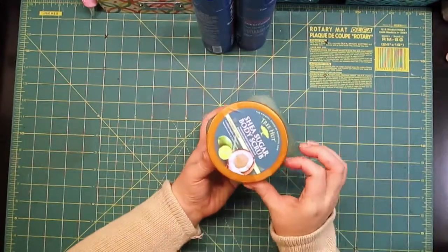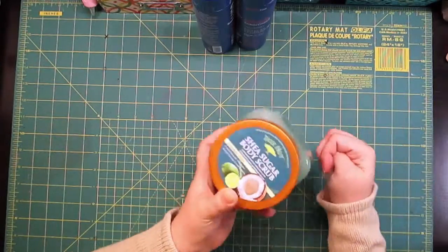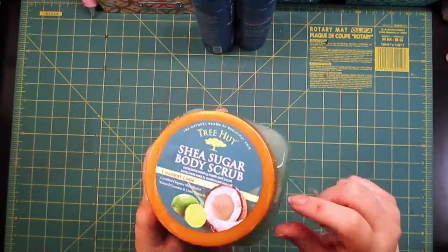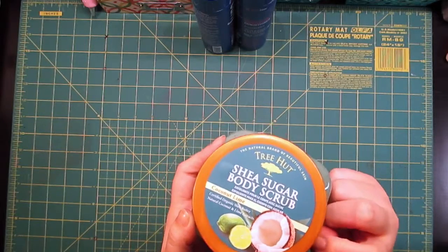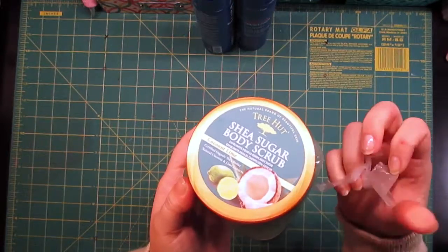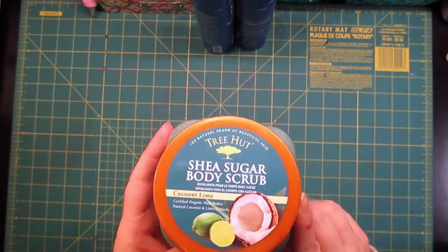I got some of this Shea Sugar body scrub — let me get the tape off of it. It's the coconut lime. I got a sample of this and I really loved it, so I decided to get the big size because I have super sensitive skin and this tends not to make it react.